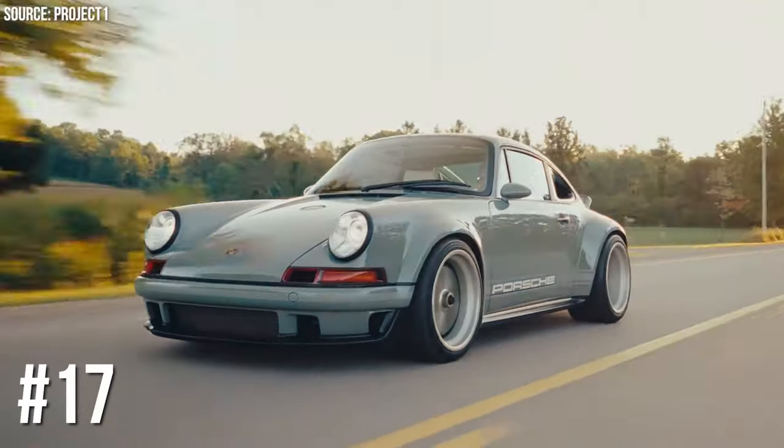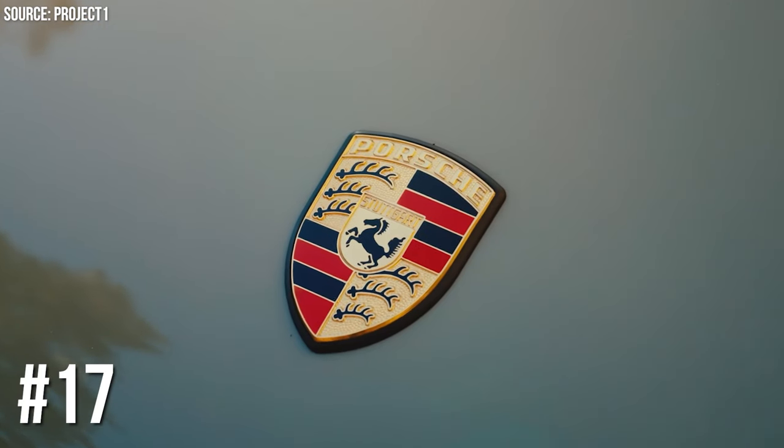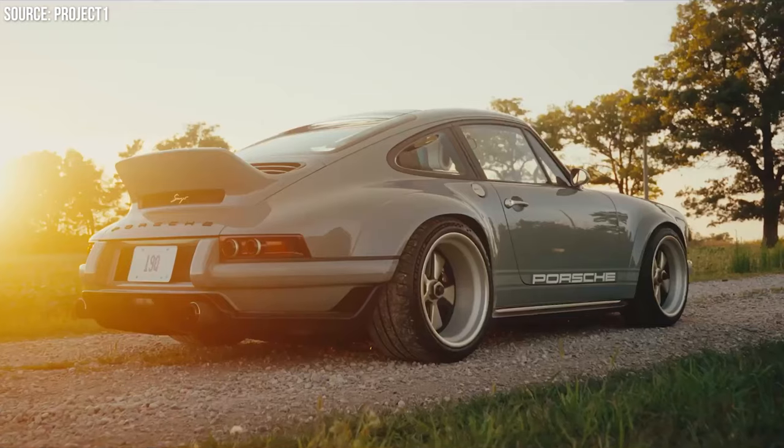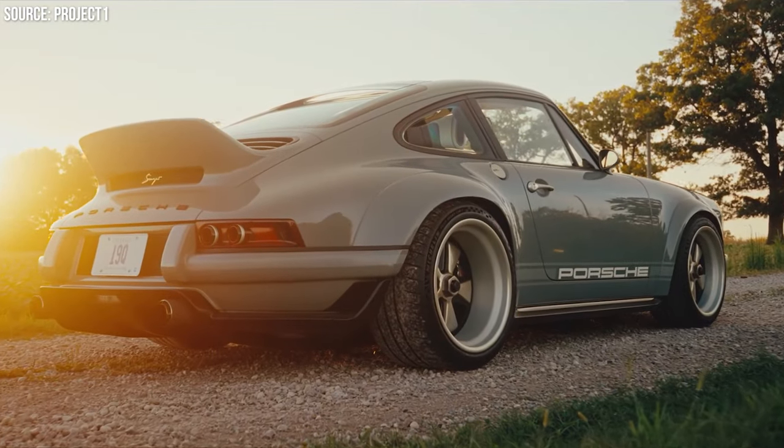Number 17: Porsche's Leather-Trimmed Air Vents. Porsche lets you wrap almost anything in leather, including air vents and fuse boxes. Because when you have a Porsche, even the air you breathe should pass through luxury.